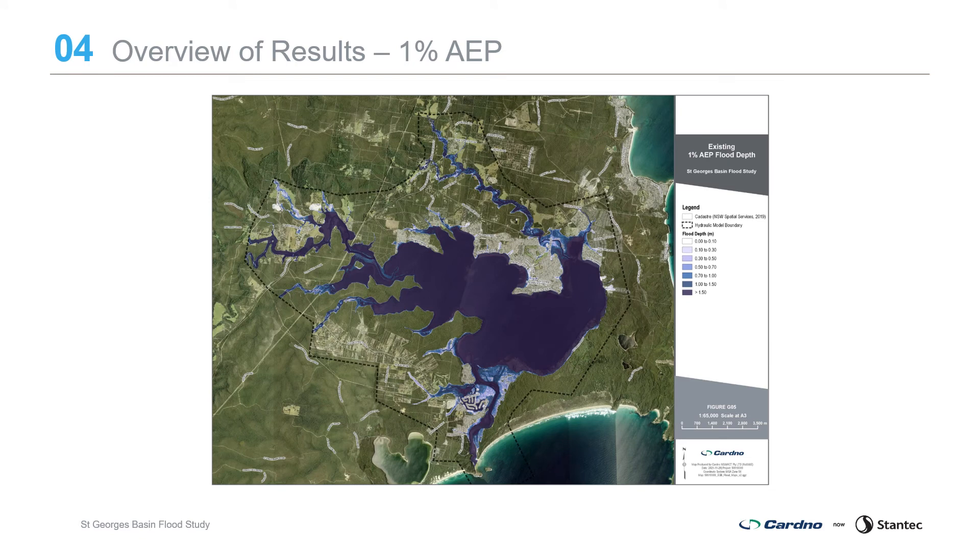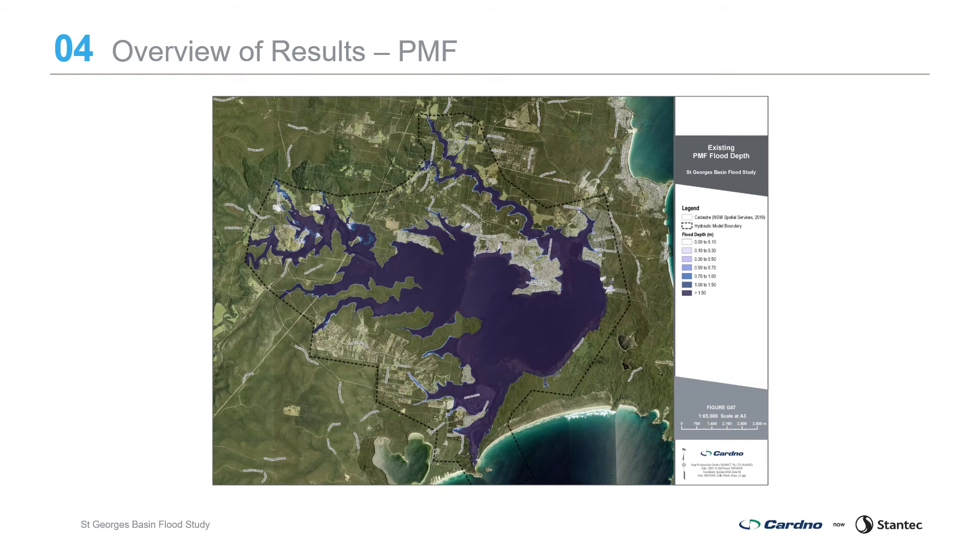For the 1% AEP event, greater depths are again seen, increasing the flood extents, with the major additional impacts occurring in Sussex Inlet and a small increase in affected properties in other areas. The Probable Maximum Flood affects large areas of the St George's Basin floodplain as well as the tributaries and overland flow areas, with large flow depths across the study area.